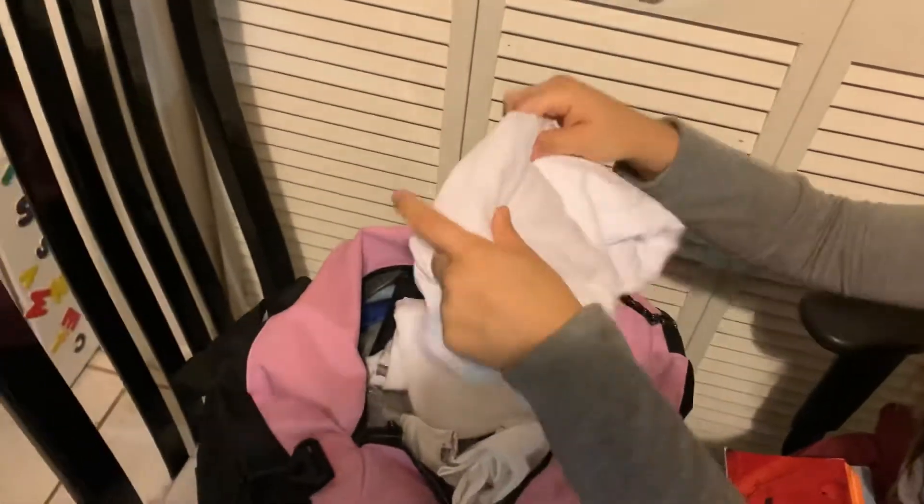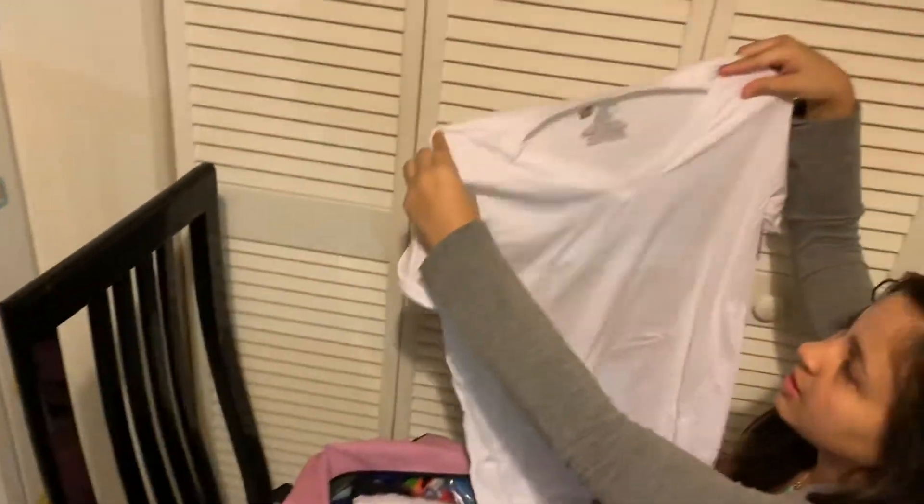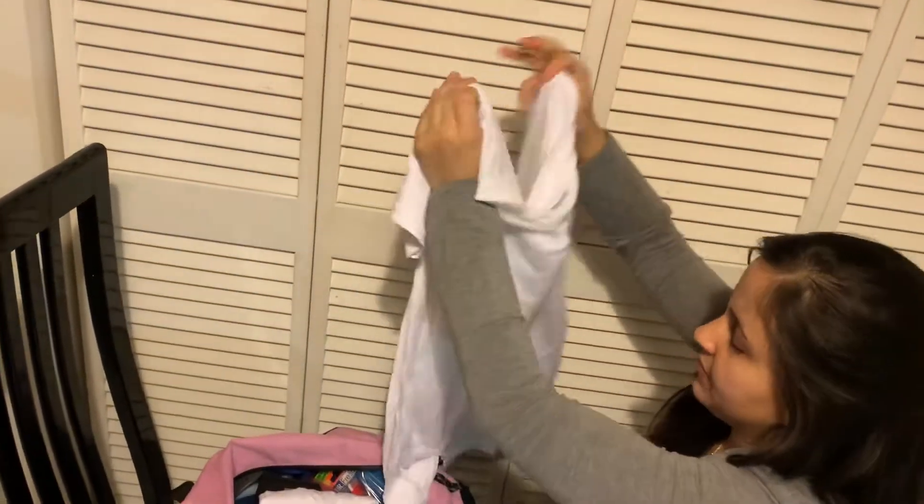They told me to bring a shirt like this for the tropical blue shirt uniform, so I bought a package with three of them.